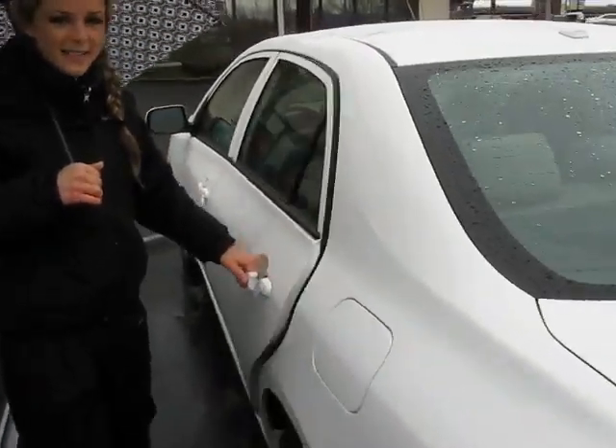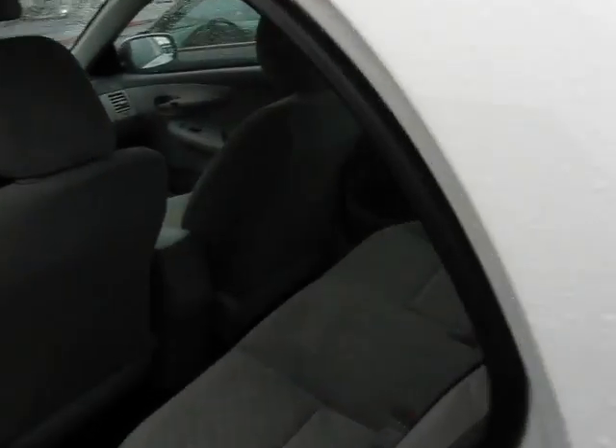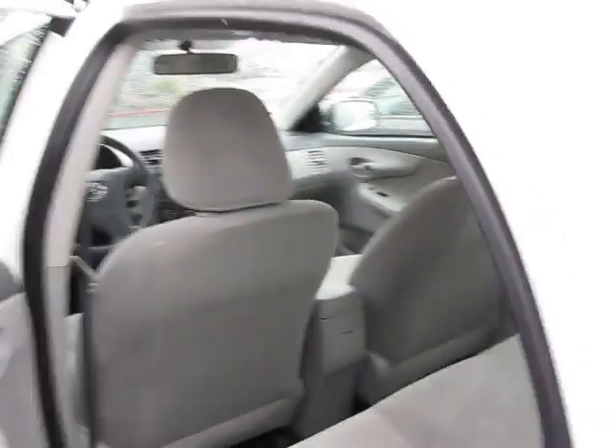Let's give you a look inside the back seat here. Light gray fabric — it's very clean.